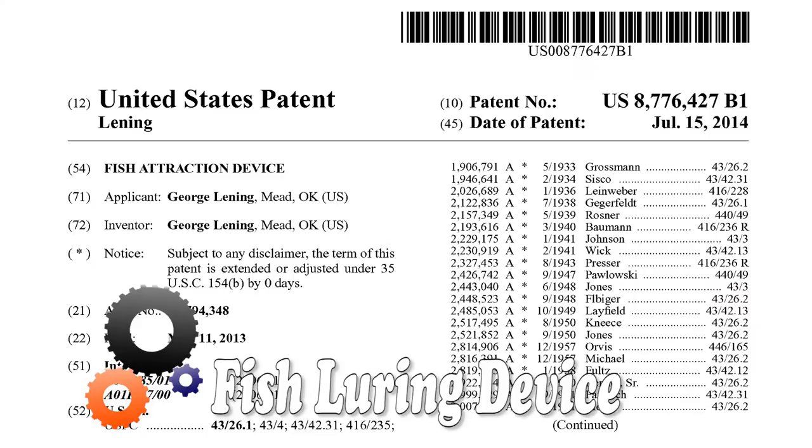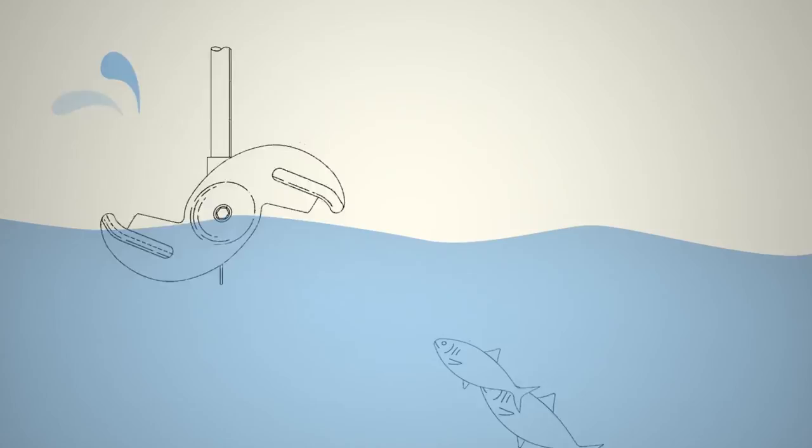This device helps you catch more fish. It attracts fish by mimicking group feeding activity at the water surface, which draws fish to the surface.